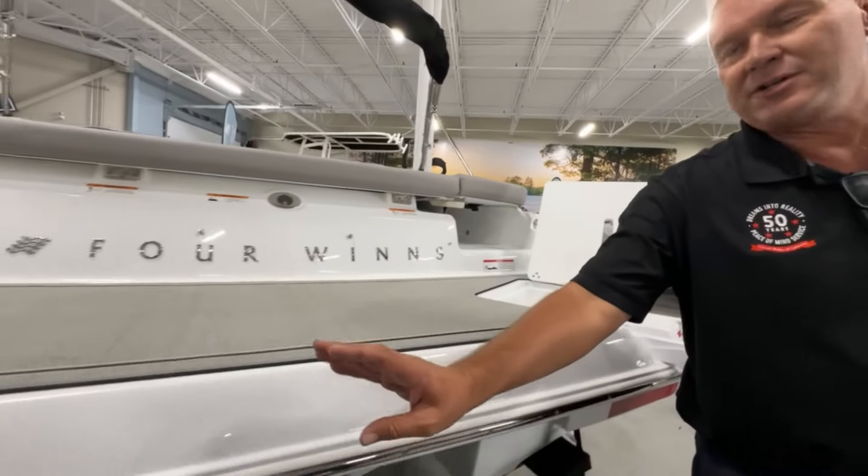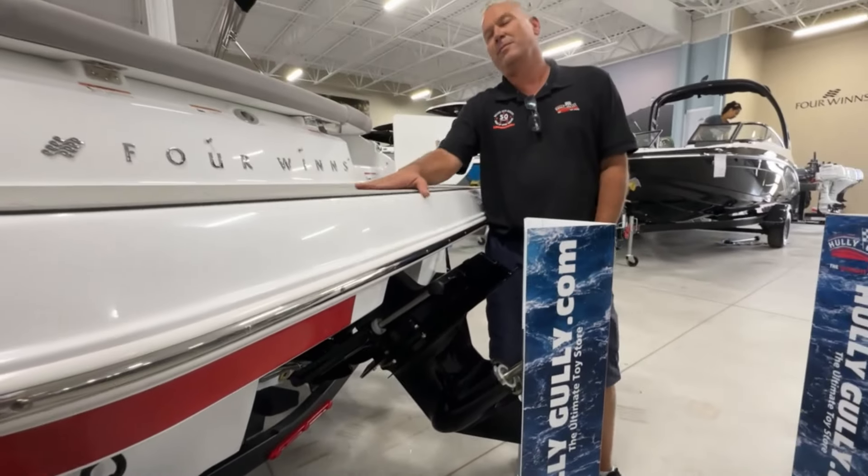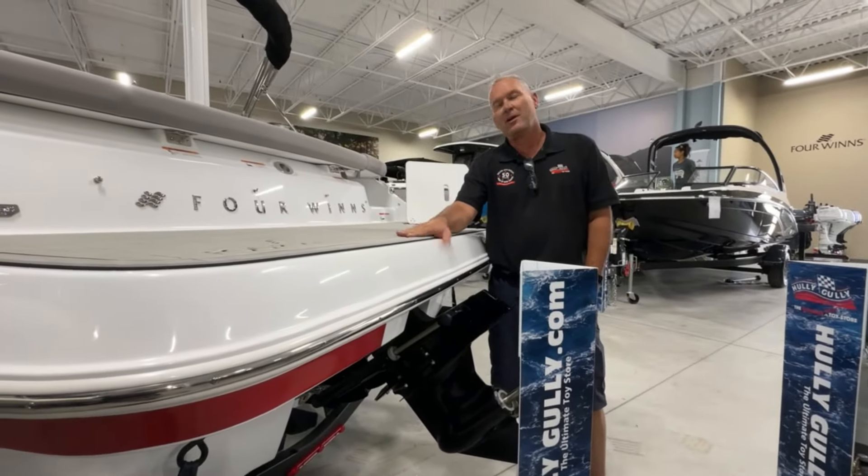Beautiful power with the Mercury Stern Drive V6 250 horsepower. So not only is this a beautiful, luxurious family boat, it's also pretty darn fast.